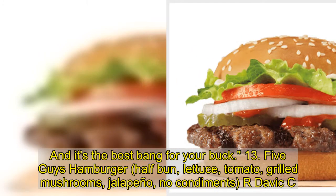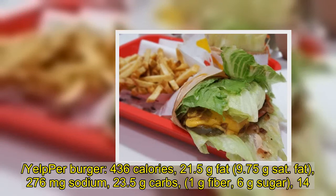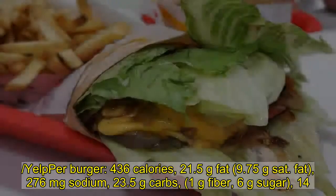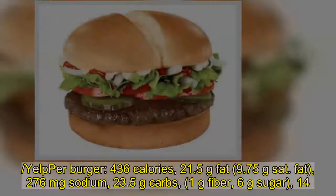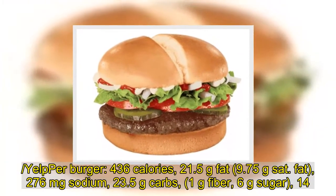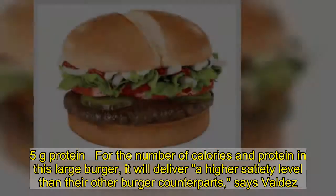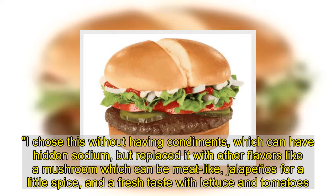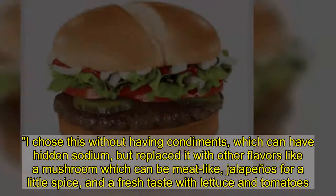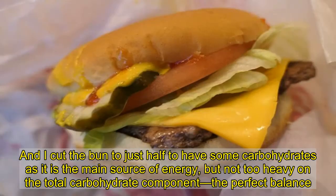13. Five Guys Burger with half bun, lettuce, tomato, grilled mushrooms, jalapeño, and no condiments: 436 calories, 21.5 grams fat, 9.75 grams saturated fat, 276 milligrams sodium, 23.5 grams carbs, 1 gram fiber, 6 grams sugar, 25 grams protein. For the number of calories and protein in this large burger, it will deliver a higher satiety level than other burger counterparts, says Valdez. I chose this without condiments, which can have hidden sodium, but replaced it with flavors like mushroom, which can be meat-like, jalapeños for a little spice, and fresh lettuce. I cut the bun to just half to have some carbohydrates as the main source of energy, but not too heavy on total carbohydrates.